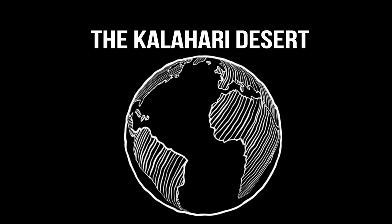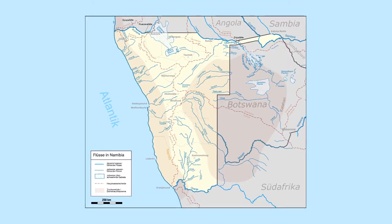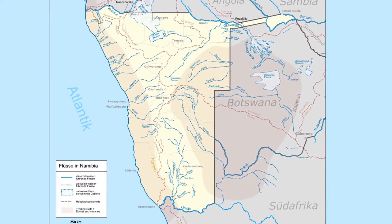The Kalahari Desert, stretching around 360,000 square miles across Botswana, Namibia, and South Africa, is not a desert in the strictest sense of the word.